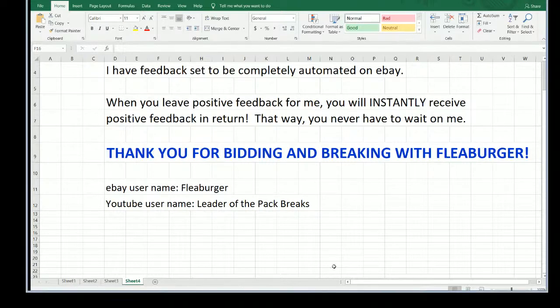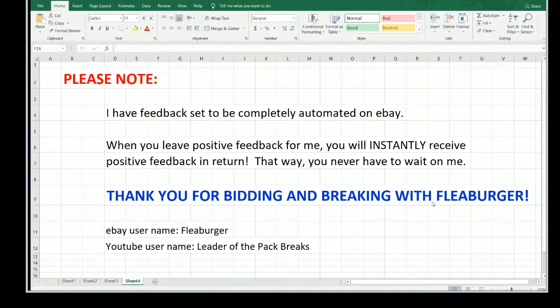My feedback is completely automated, which makes it easier — you don't ever have to wait on me to find time to leave feedback. Basically, any time you leave positive feedback for me, you instantly get positive feedback in return. More importantly, thank you — I do appreciate you being here, bidding, breaking, chatting, hanging out with me, and keeping me company.